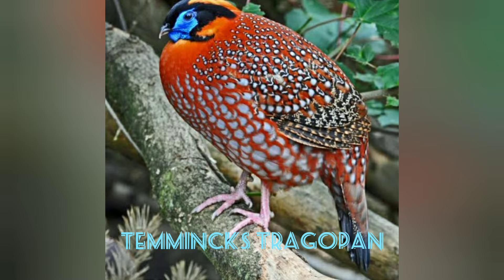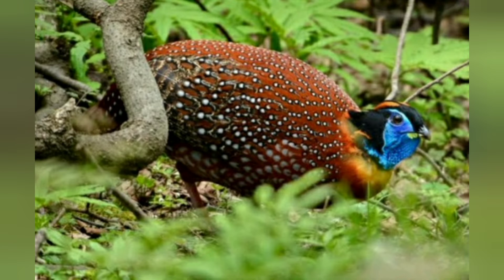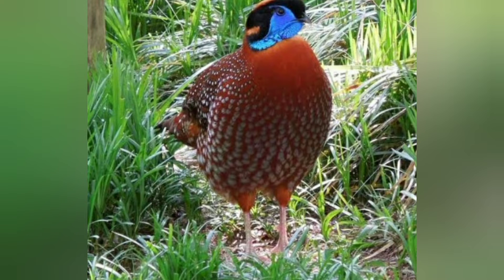Temminck's Tragopan. With a body shape similar to that of a rooster, this peculiar bird can be found in the mountains of northeast India and central China. It mainly feeds on berries, grass, and plants. Adult males are pretty colorful thanks to their bare blue facial skin and red and orange, white-spotted plumage.